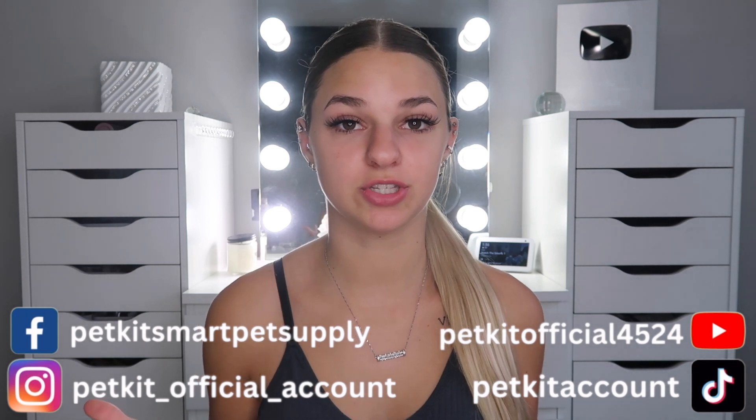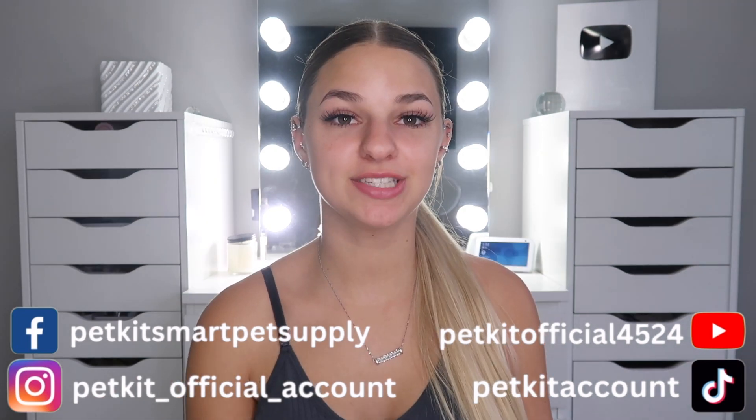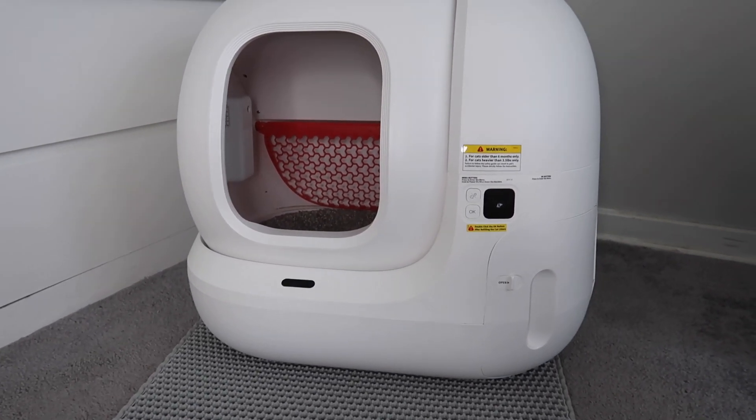A huge thank you to PetKit — definitely be sure to check them out. All the information on the products I talked about today will be in the description, along with the link to purchase. I'm also putting their socials on the screen. Thank you guys so much for watching and reviewing the PetKit Pura Max litter box with me — I'll see you guys in my next one! Bye!